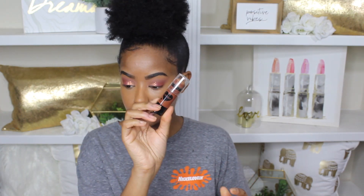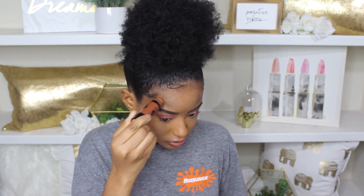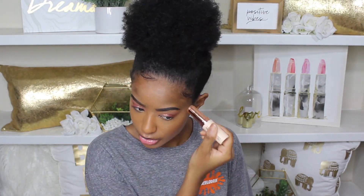Now that our concealer is nicely blended, I'm going to go in with the Wet n Wild Mega Glow Makeup Contour in the shade Wears Walnut. I didn't like how light this was, so I do go in with the cream foundation in shade F14 just to darken it up a little bit, and then I go ahead and blend it out.